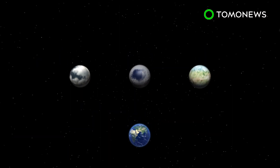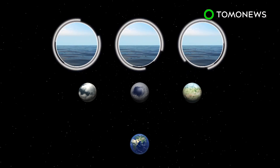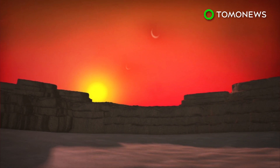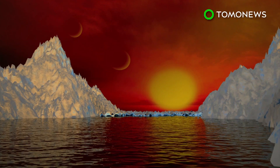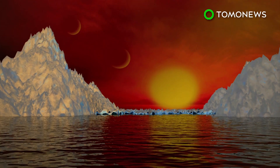Scientists believe their Earth-like planetary compositions may not only support water, but maybe even life. NASA calculations reckon that all the newly discovered planets have a rocky surface, but the space agency says more investigation is needed to determine if any of them contain water. In 2018, NASA will launch the James Webb Space Telescope and will use it for further research into the TRAPPIST-1 system.